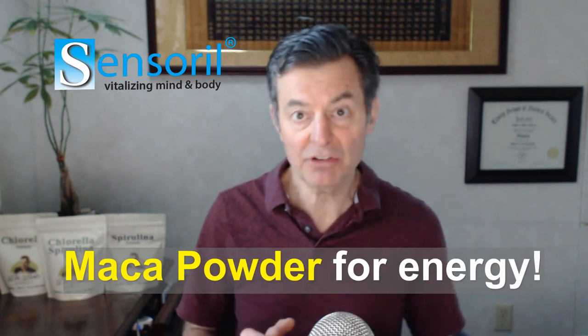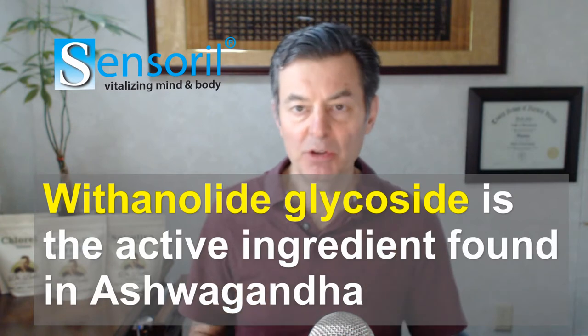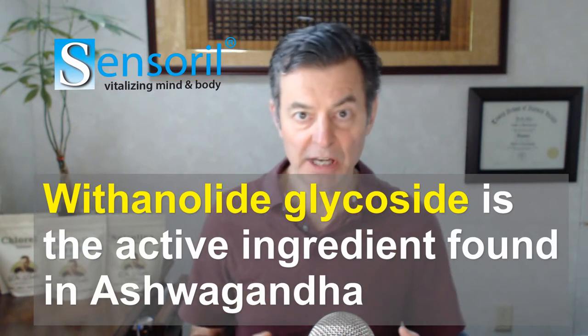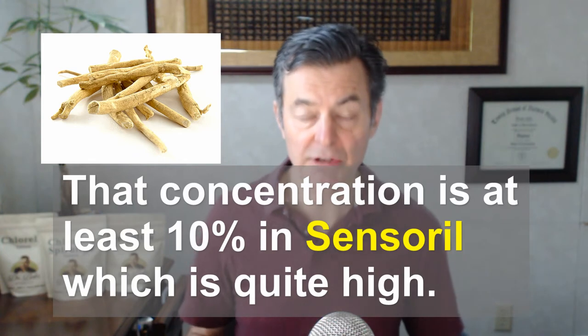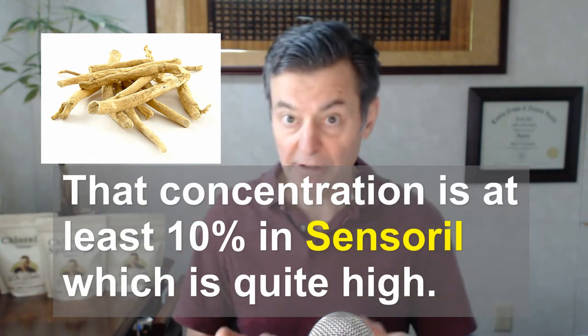I've done all sorts of different types of extractions. Sensoril is very interesting. The active ingredient in ashwagandha is called withanolide glycoside, and that's the one you're really looking for. Everybody in the world that extracts ashwagandha just uses the root — nobody uses any other part of the plant. It's been this way for centuries. But Sensoril also uses the leaves. A lot of people in the ashwagandha world say this is heresy — you've got to use just the root. They developed a way to extract withanolides more effectively using both the leaves and the root together. That's their formula.